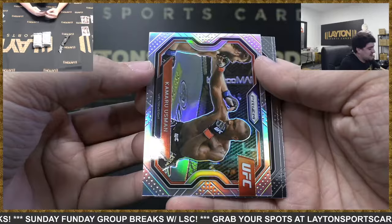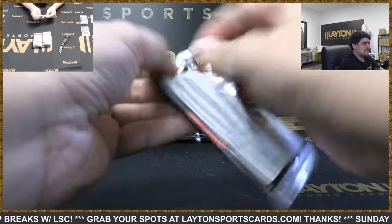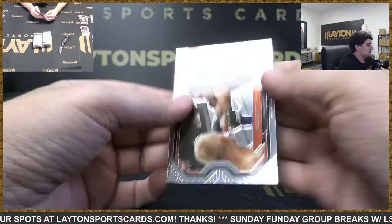This is silver Kamara Usman — nice silver there. Rookie Jimmy Flick and Valentina Shevchenko. Whittaker Instant Impact and rookie — this is Rodolfo Viera.